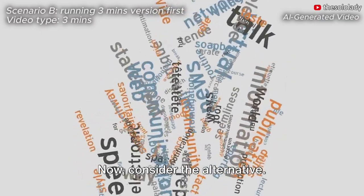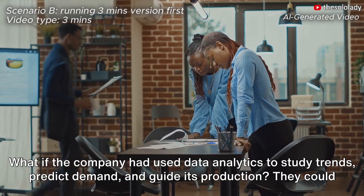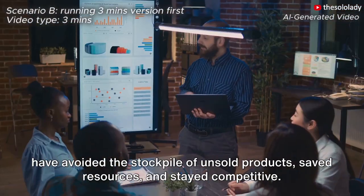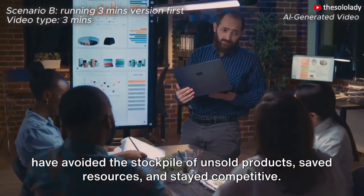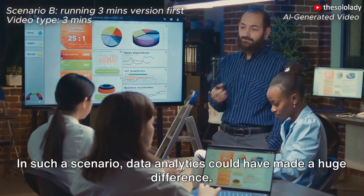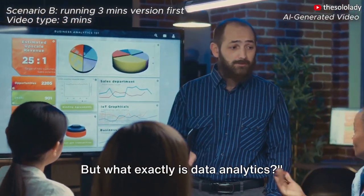Now consider the alternative. What if the company had used data analytics to study trends, predict demand, and guide its production? They could have avoided the stockpile of unsold products, saved resources, and stayed competitive. Data analytics then emerges as a powerful tool and a solution to these problems. In such a scenario, data analytics could have made a huge difference.